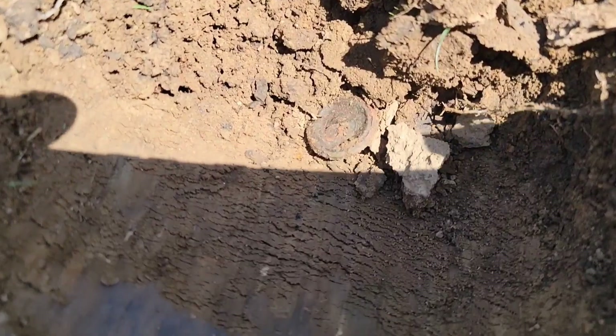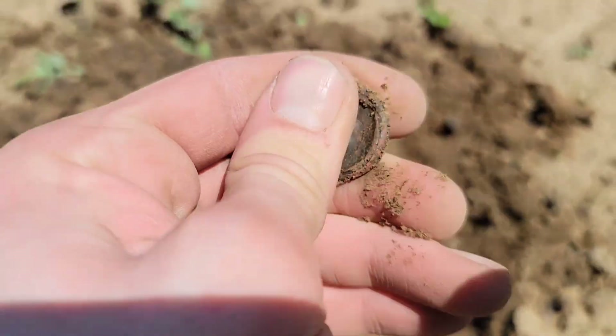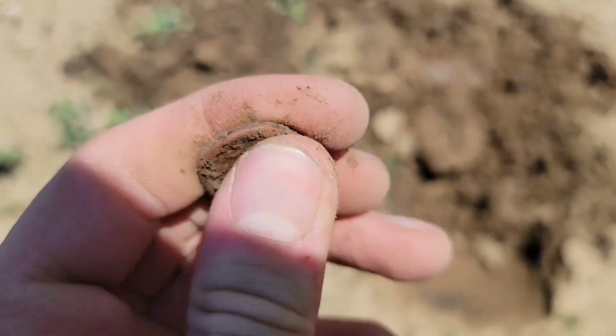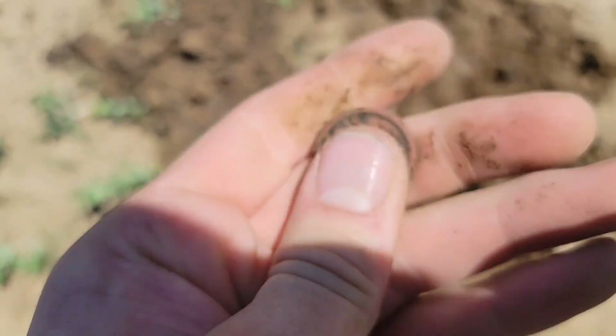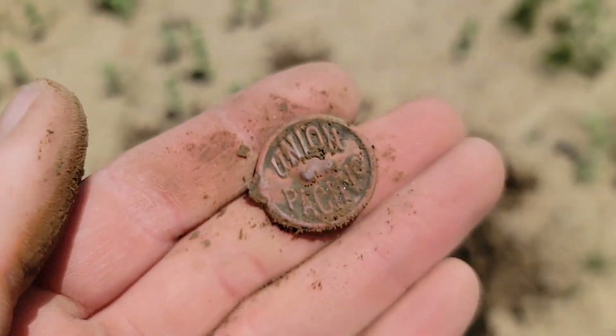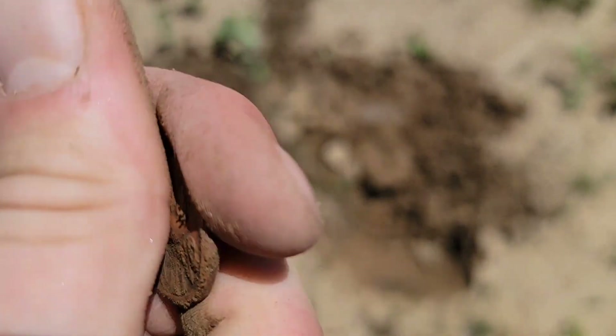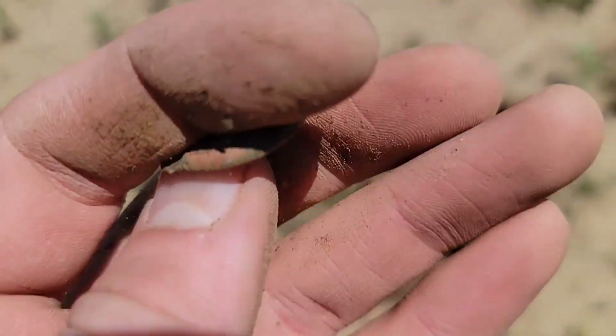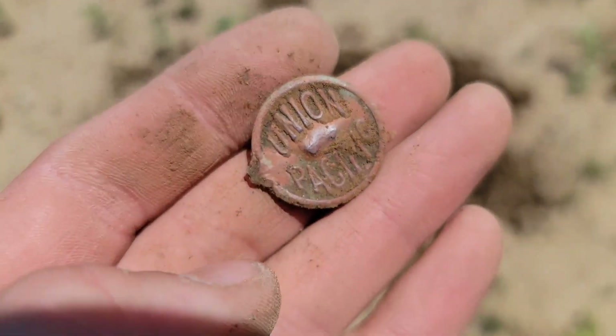This one came in about 78 down there. I see a shank on the back that appears to be a two piece button. Let's see what's on the face of this — I think I know what it is already. That's actually a bucket lister for me here in Omaha: a Union Pacific button. This is probably turn of the century or so, but that is a super cool find.